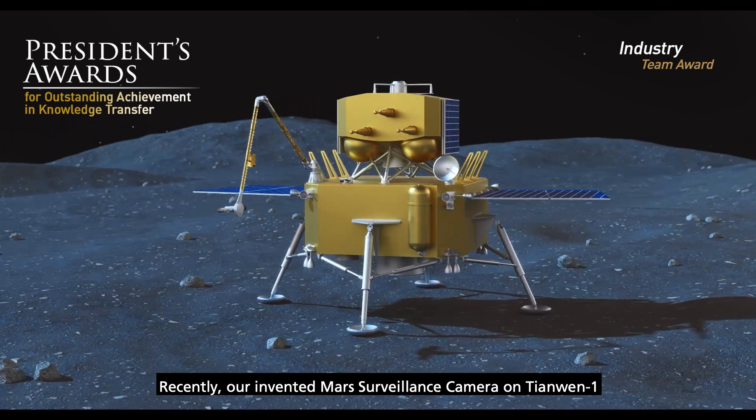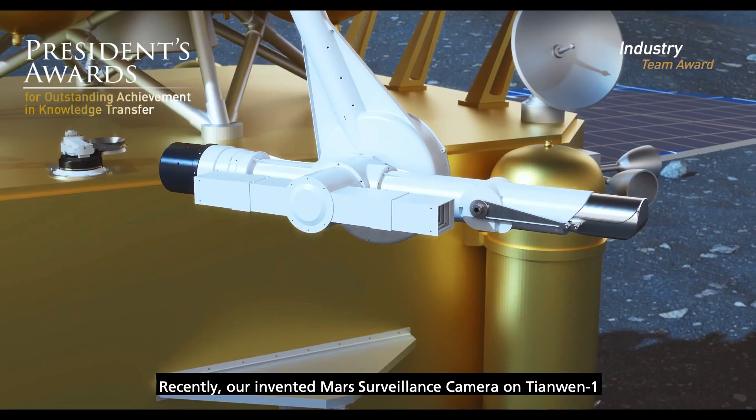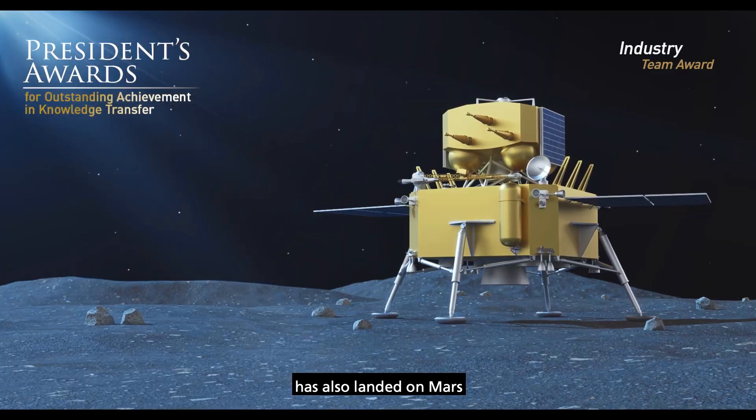Recently, our invented mast camera on Tianwen-1 has also landed on Mars.